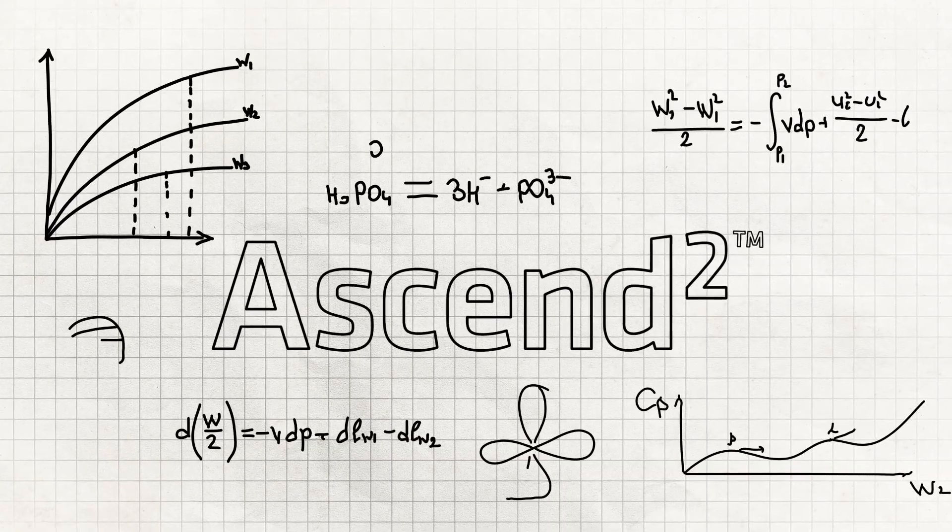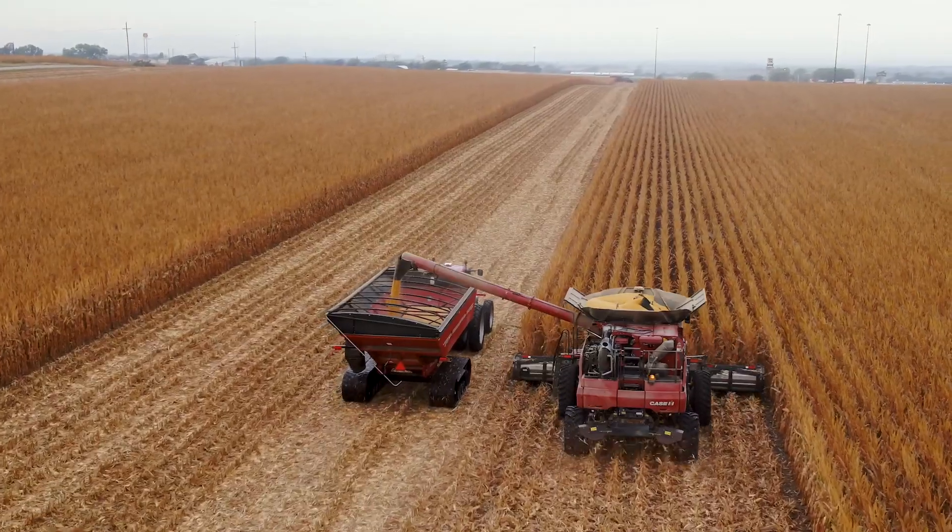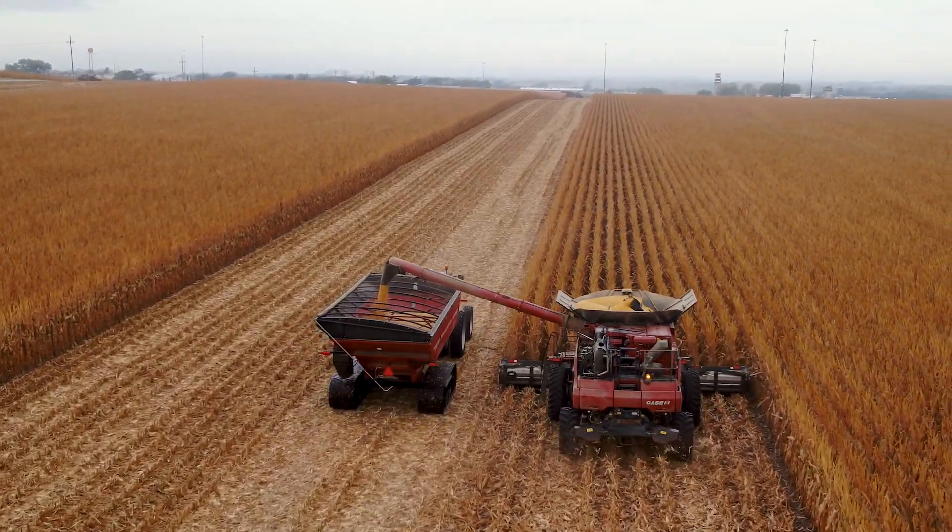Thanks to the advanced formulation of Ascend Squared, you can achieve yield potential worth bragging about.